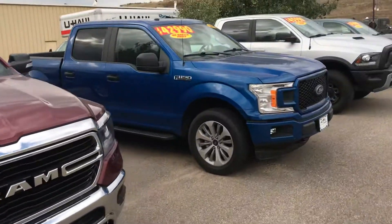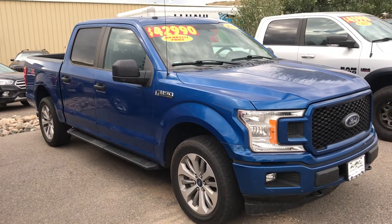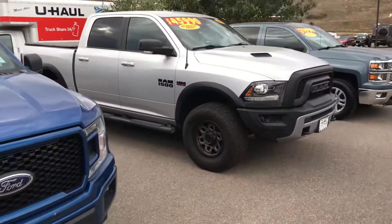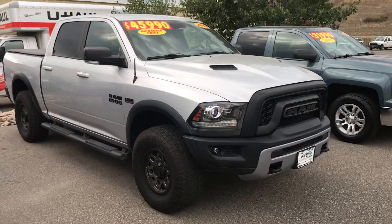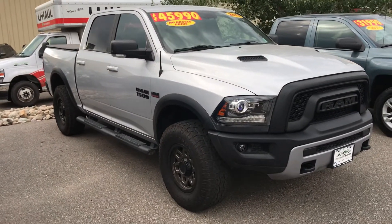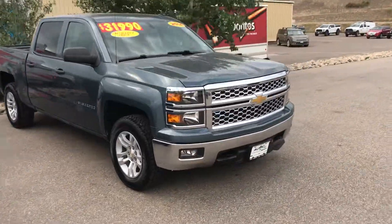Here's a 2019 Ford F-150 3.5 V6 XLT at $47,990. Here's a 2019 Ram 1500 for only $39,990 — that's a V8 Bighorn. And here's a 2018 Ford F-150 STX, very nicely dressed out with a V6 3.5 EcoBoost, only $42,990.